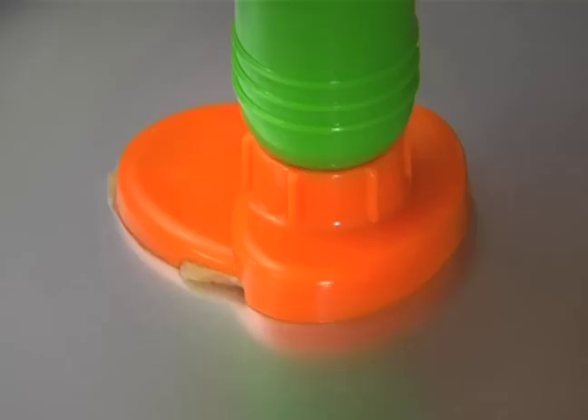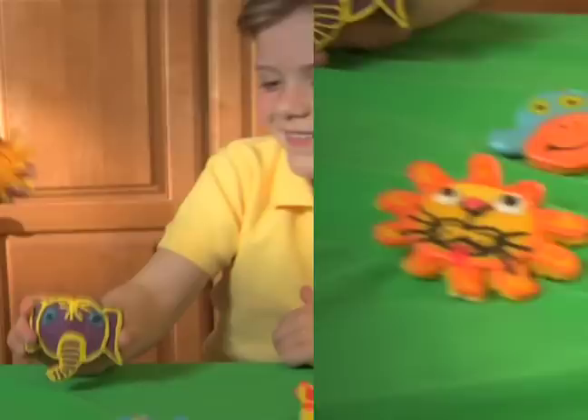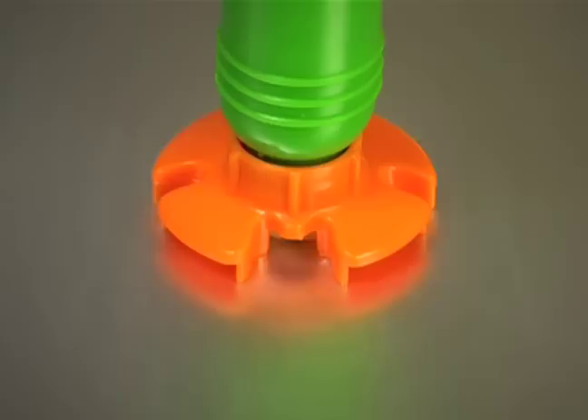Monkeys on the run, an elephant with a giant trunk! Make an entire zoo, all under one happy sun! Make your own dough or buy it ready to go! It's so much fun to press! Press Presto!